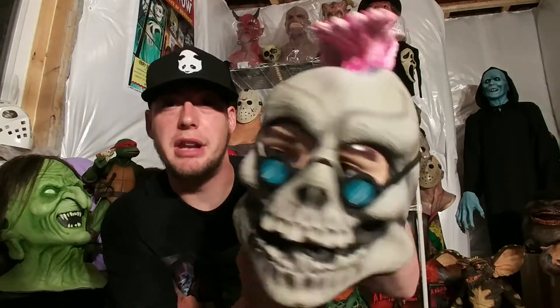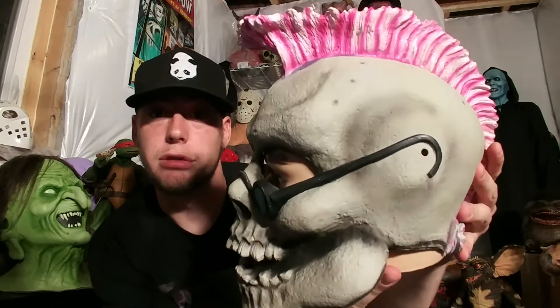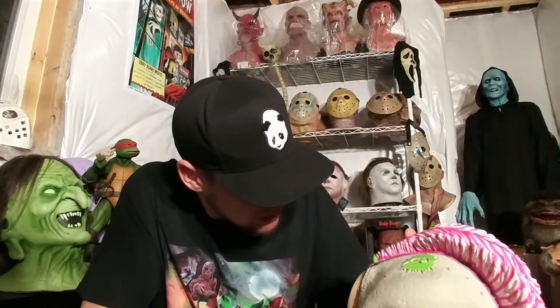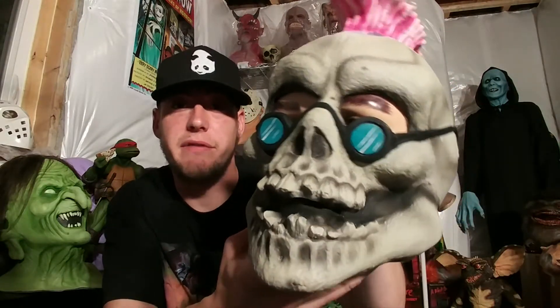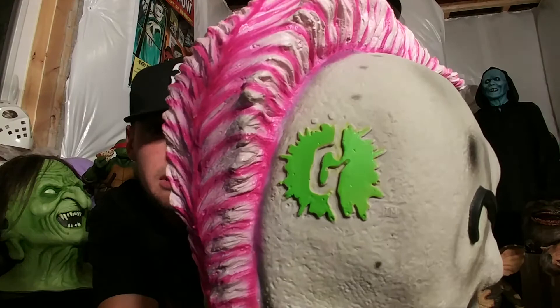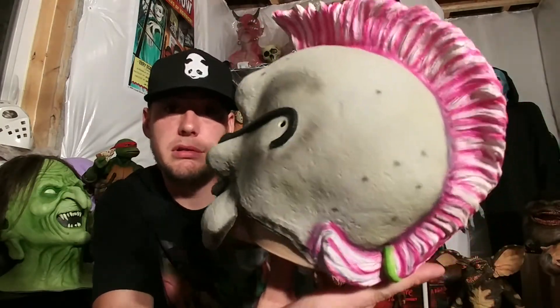One of the first things I got — I put it on a mannequin head, it didn't come with that — is a vinyl Goosebumps mask. These are from the 90s; it says 'Parachute Press Inc.' on it. It's in great shape, almost perfect condition. You can see the Goosebumps 'G' logo and the slime mohawk. I was never a huge Goosebumps fan — when the books were popular I was in fifth or sixth grade and already into Friday the 13th and Texas Chainsaw Massacre — but it's a pretty cool vinyl mask.